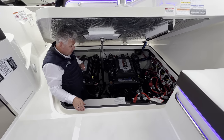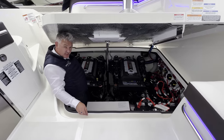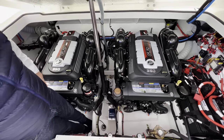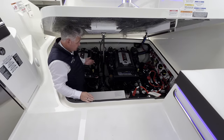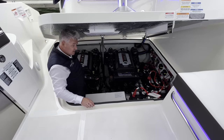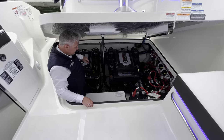This has to be one of my favourite engine bays ever. Twin 6.2 litre V8 petrols in a brand new 2022 boat — I just don't see that anymore. They're 350 horsepower each, they're V8, and they sound absolutely fantastic.